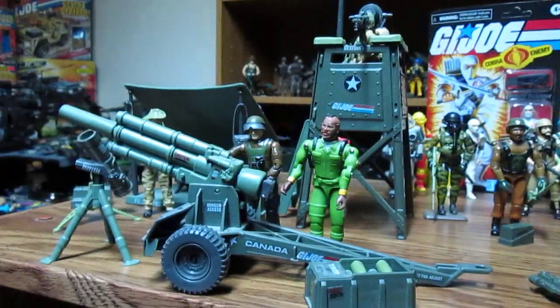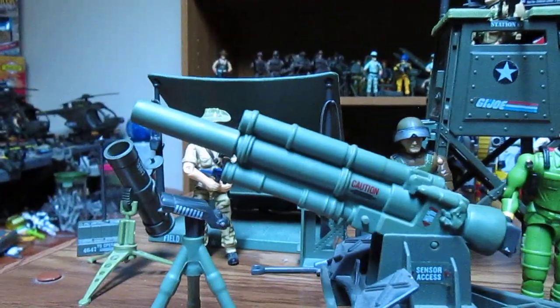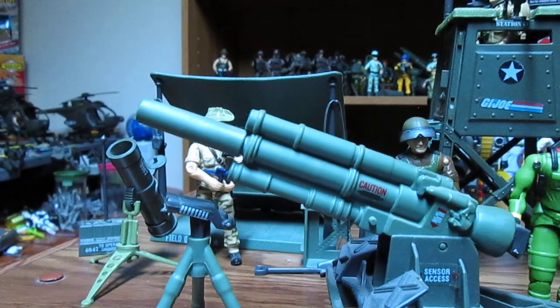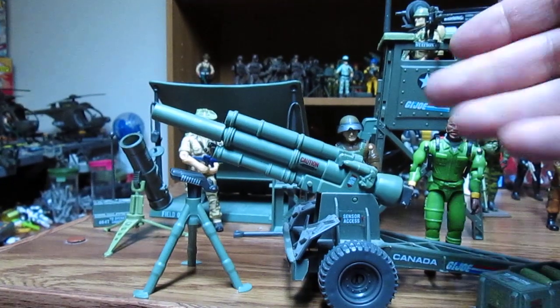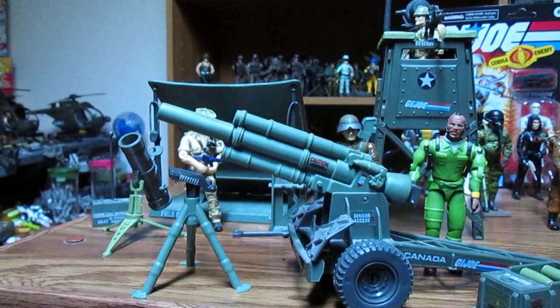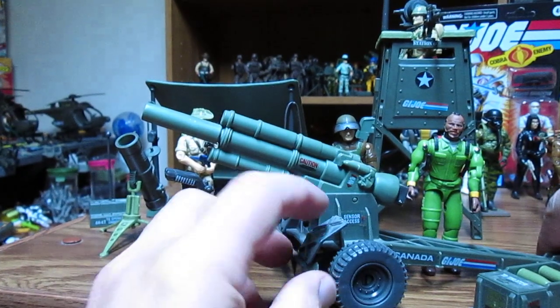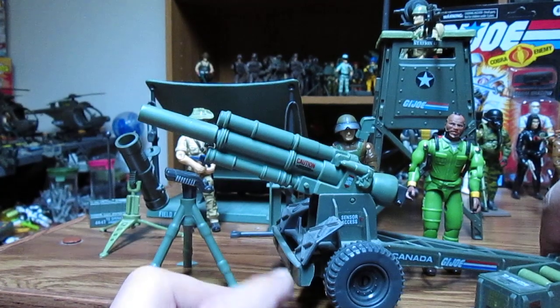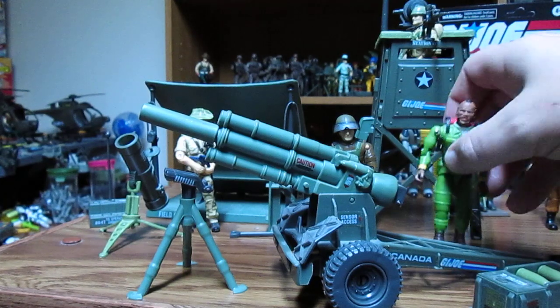You can put your sniper in the watchtower — figures like Low-Light or Ambush work well. Now we're going to look at the bivouac. I just love the detail in this mountain howitzer — it's awesome.